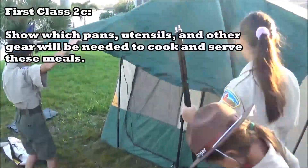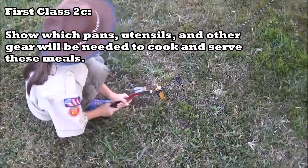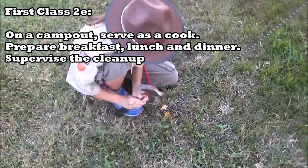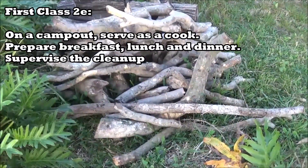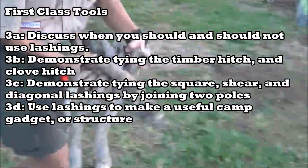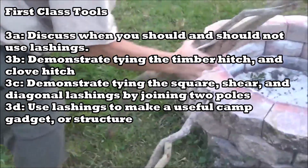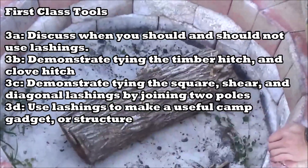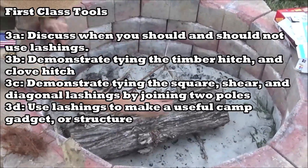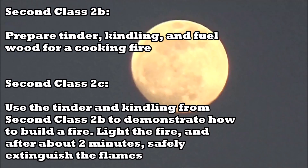Just like with Second Class and Tenderfoot, there's also some stuff in cooking. One requirement says show which pans, utensils, and other gear will be needed to cook and serve meals — that's 2c. Requirement 2e says on one camp out, serve as cook and prepare breakfast, lunch, and dinner. On tools, requirement 3c says demonstrate tying the sheer, square, and diagonal lashings by joining two or more poles or staves together. Requirement 3d says use those lashings to make a useful camp gadget or structure — when I did this, we built a flagpole.